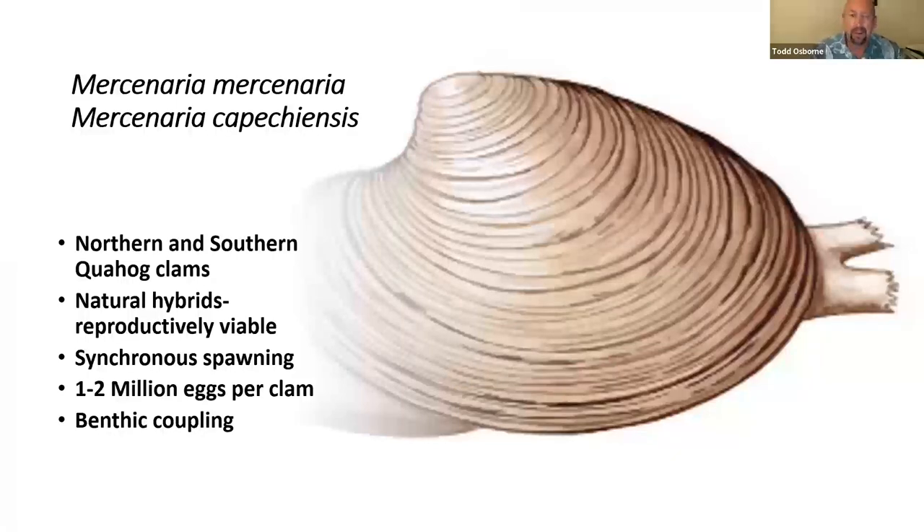We're dealing with what many of you are probably familiar with — the quahog clam. There's a northern and southern quahog; if you're from up north you probably know these as chowder clams. The scientific name is Mercenaria mercenaria, and down south the southern quahog is Mercenaria campechiensis. These two species are almost identical and hard to tell apart just by looking at them. They also create natural hybrids — they can interbreed easily and have viable offspring. So the quahog clam we were seeing in the IRL was either Mercenaria mercenaria, campechiensis, or a hybrid of the two.